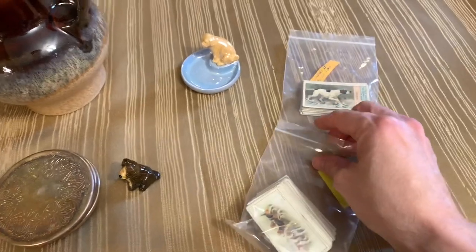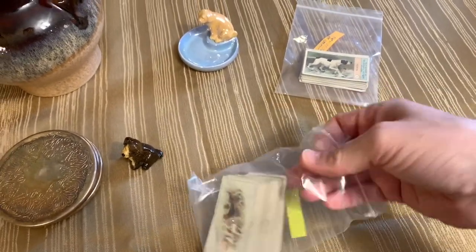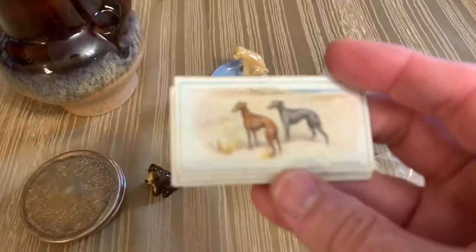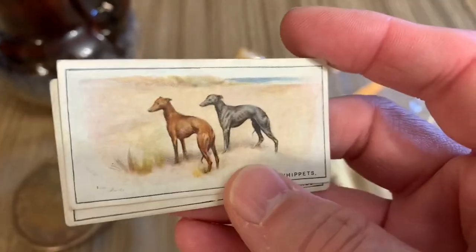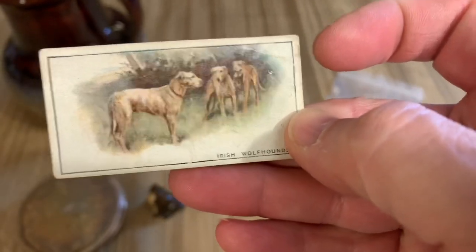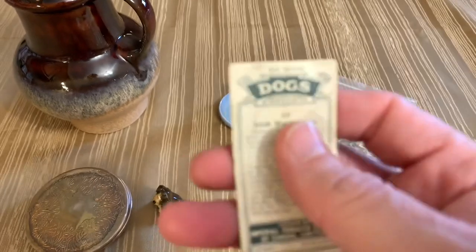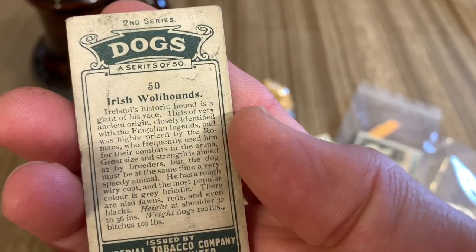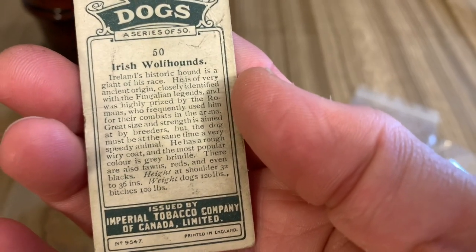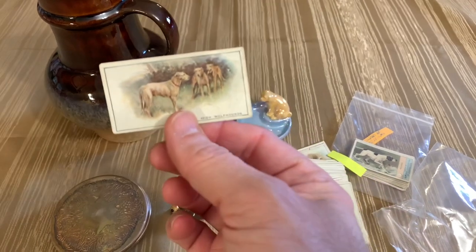I'm super excited about these because I'm actually planning a deep dive of these at some point — a collection I already have, because a lot of people don't know what these are. These are little cards, smaller than a business card, about half the size. This one has whippets on it; this one has Irish wolfhounds. They're part of the second series of dogs in a series of 50, issued by the Imperial Tobacco Company of Canada, printed in England. These are typically called cigarette cards and would literally come in a pack of cigarettes.